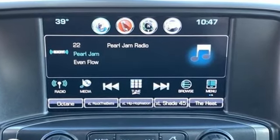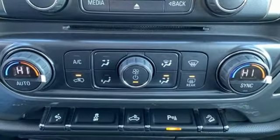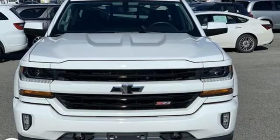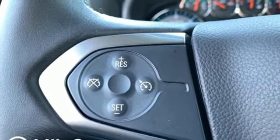Automatic transmission, electronic shift on the fly, driver selectable mode, active grille shutters, external memory control, power heated mirrors, dual zone climate control, aluminum wheels, shocks, rear parking sensors, and V8 engine.